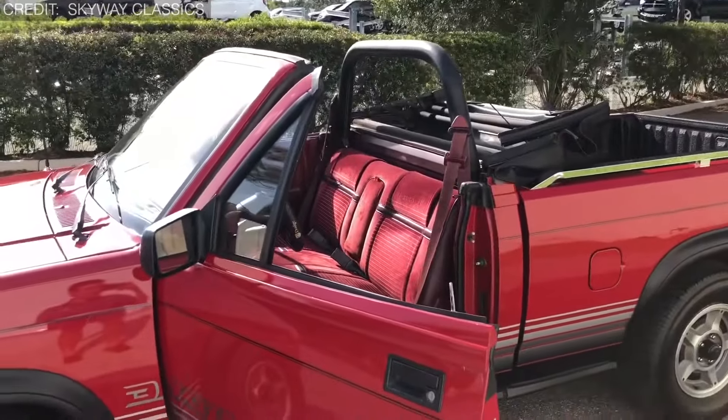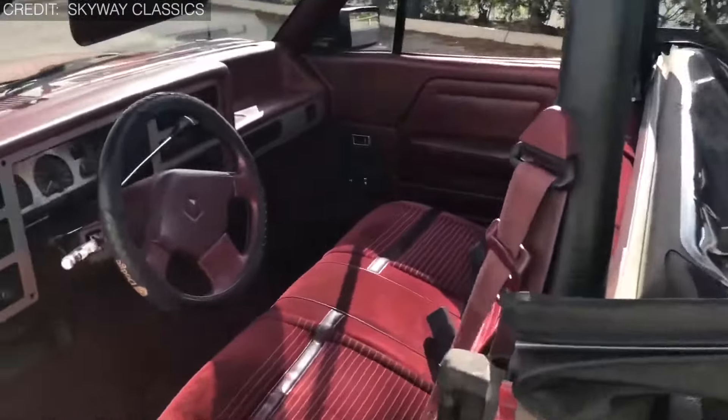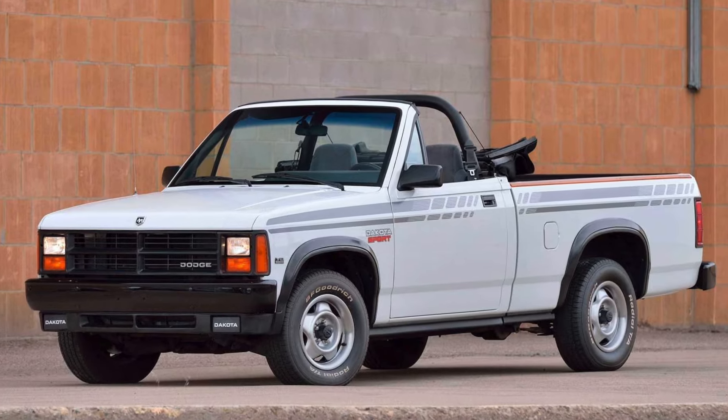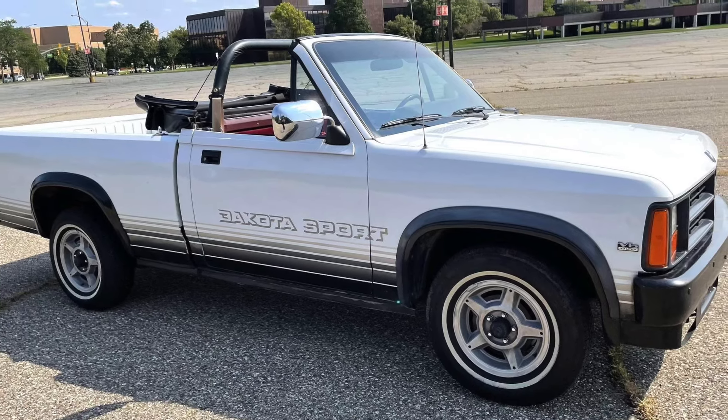Additionally, its alloy wheels, driving lights, a dash full of gauges, a padded roll bar, velour upholstery, power windows and locks, and rear-wheel anti-lock brakes make it a standard choice. However, production of the Dodge Dakota Convertible was limited, making it a rare and sought-after vehicle among collectors and enthusiasts.